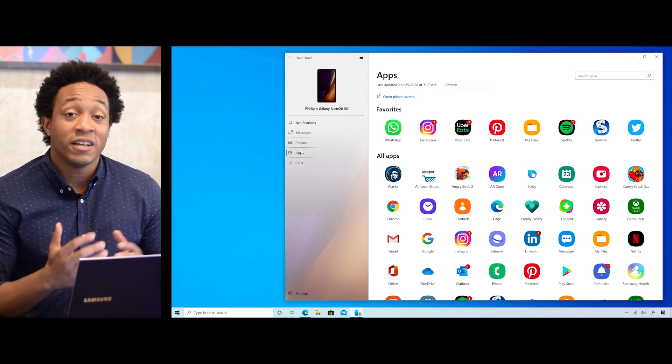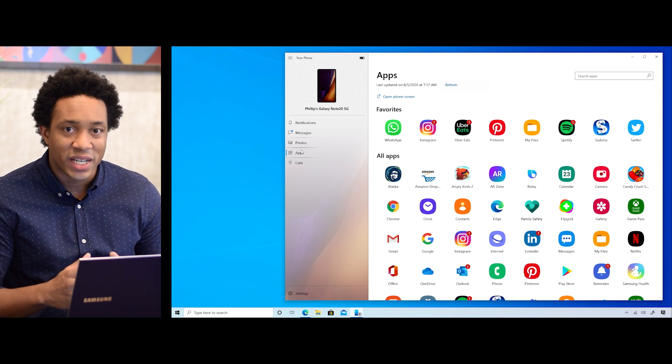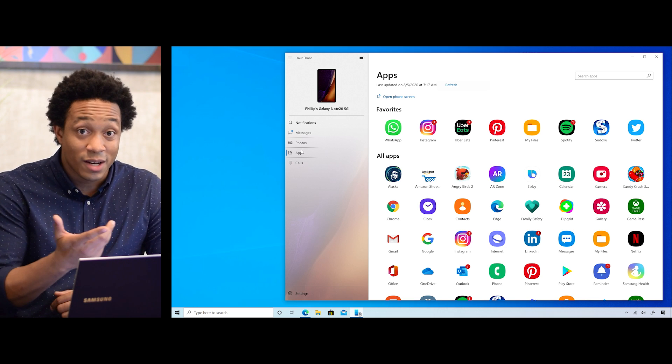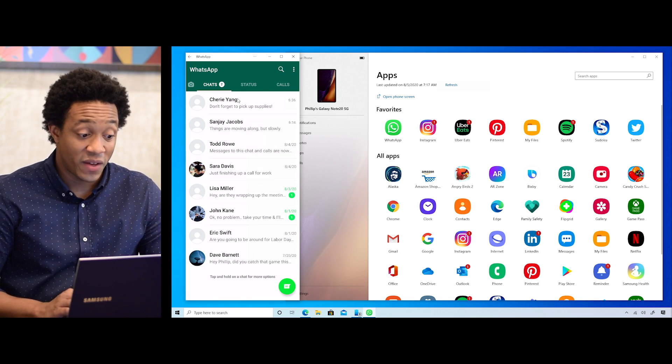But now the Your Phone app is about to get even better. I'm excited to announce the new Apps feature, which gives you access to your Android apps on your Note 20 directly from your PC. Now you'll be able to combine the benefits of running a mobile app on your Galaxy Note 20 — like the familiar look and feel and not having to log in again — with your PC's screen, keyboard, and mouse. If you're already on your PC, you don't have to pick up your phone to send a message on WhatsApp. You can simply open it from your favorites.